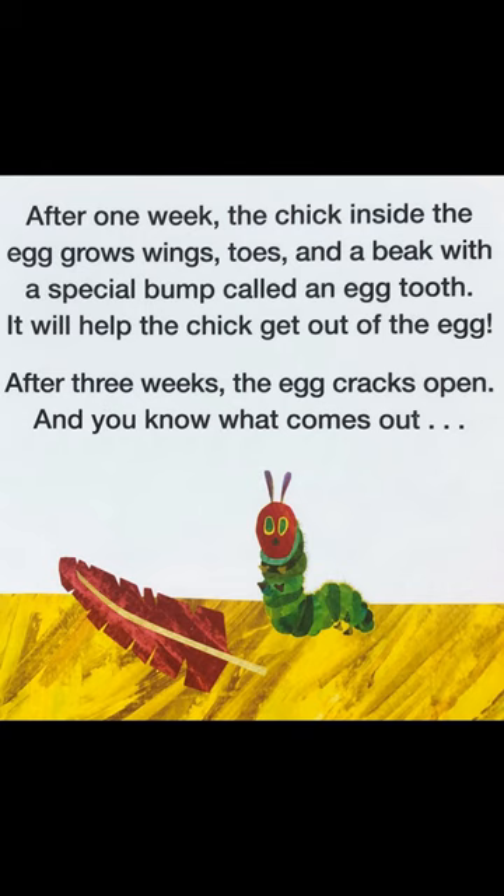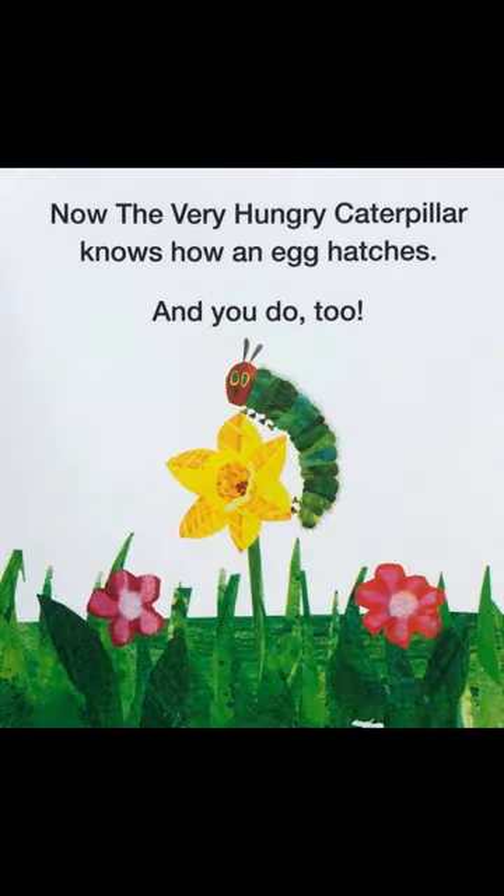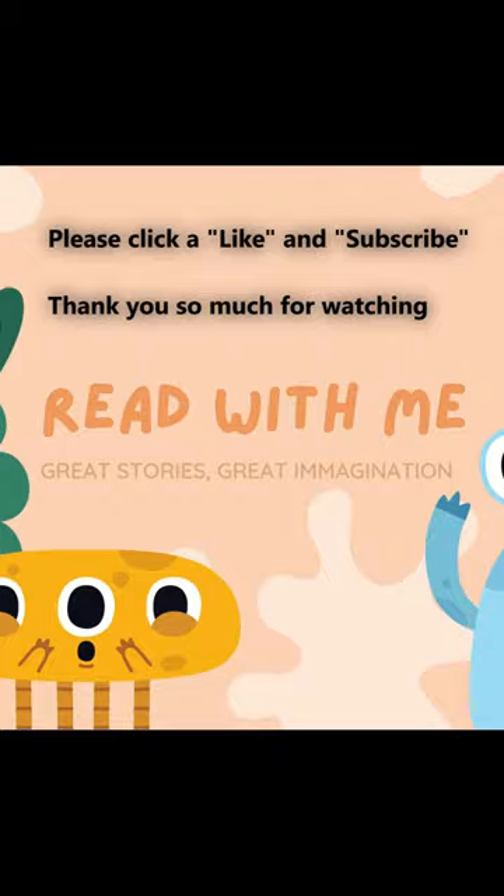After three weeks, the egg cracks open — and a chick comes out! Now the very hungry caterpillar knows how an egg hatches, and you do too! Please like and subscribe.